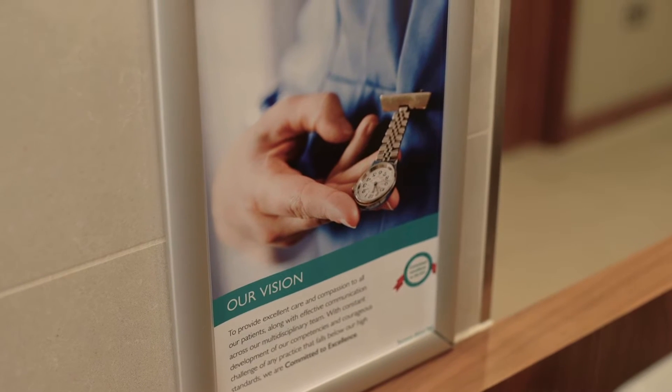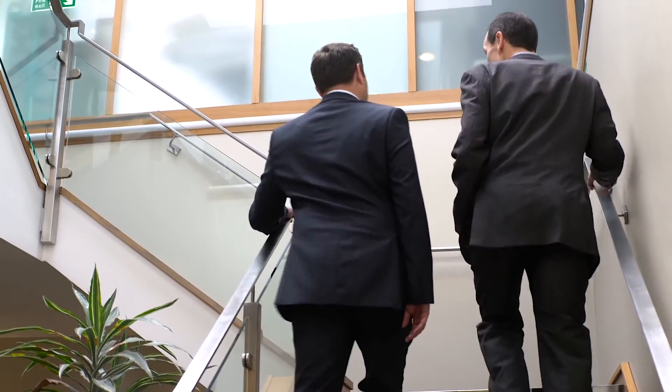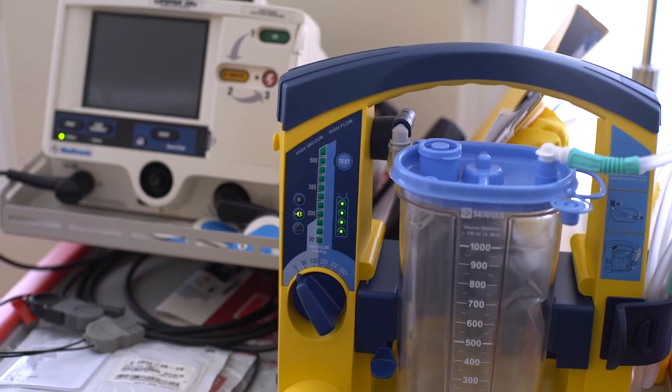IIB is a massive step forward from our previous integration product, giving us the opportunity to move integration into the cloud. With IIB, the product's performance and reliability is exceptional, meaning the right data is consistently where we need it, reducing clinical risk and enhancing efficiency in order to provide a world-class service to our patients.